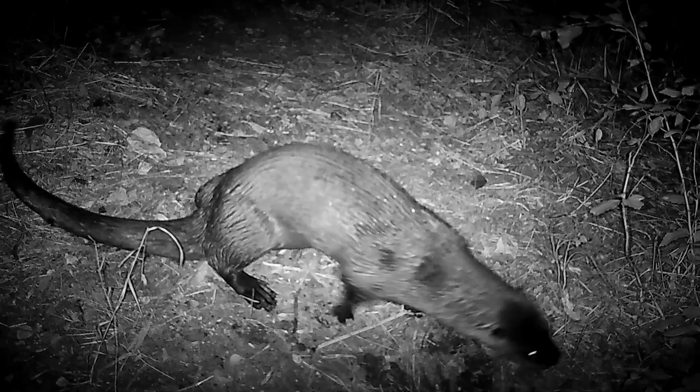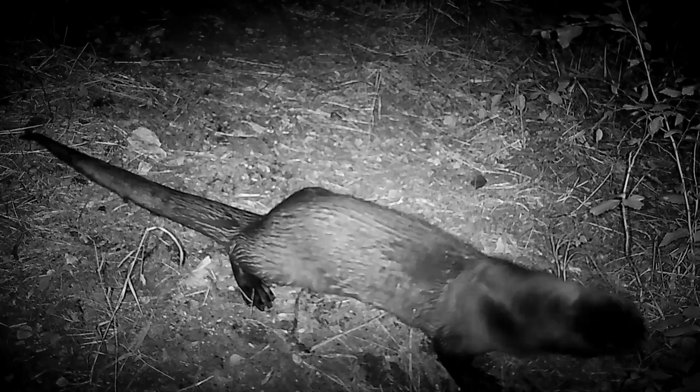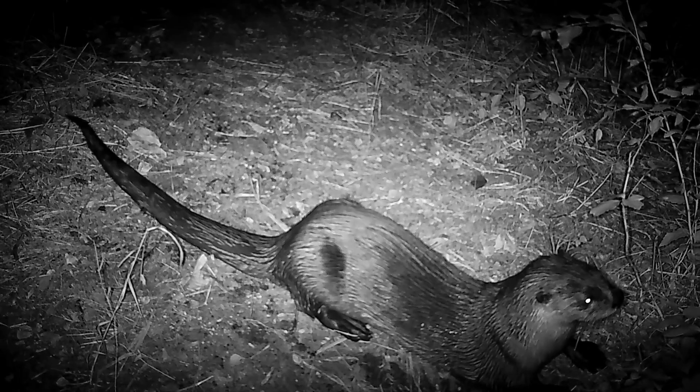Some of the characteristics seen within this family of mammals is a long tube-shaped body, short legs, and a strong thick neck with a small head. All of these characteristics are seen in our river otters.